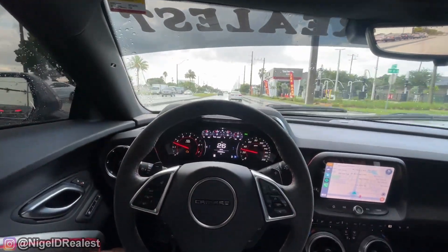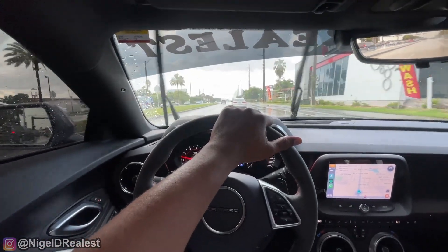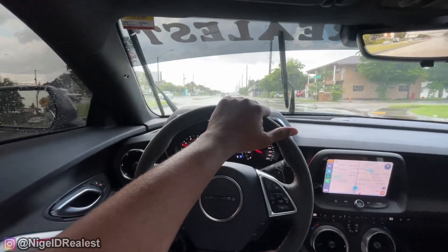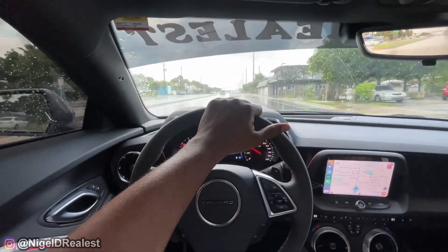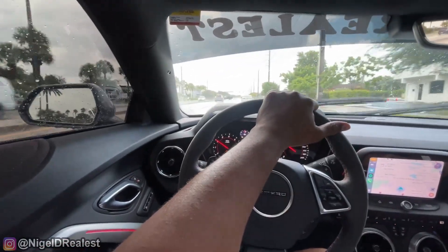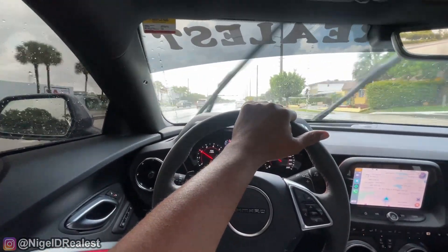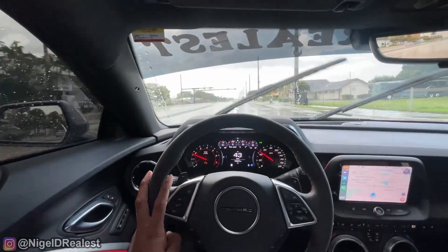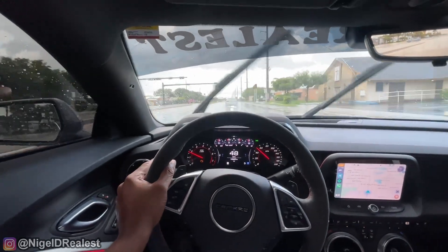Do you want to do something else? You hungry? I'm going to a car event tonight at 9 PM. All right, let me try here.